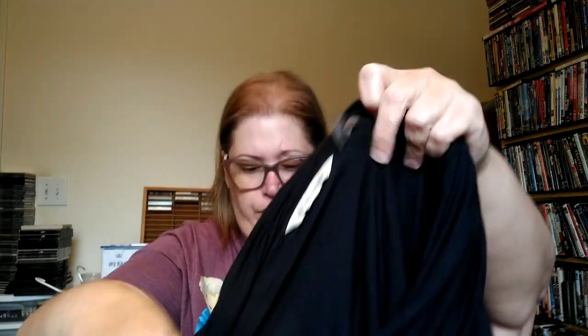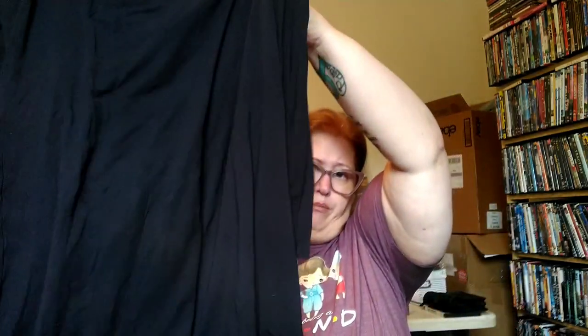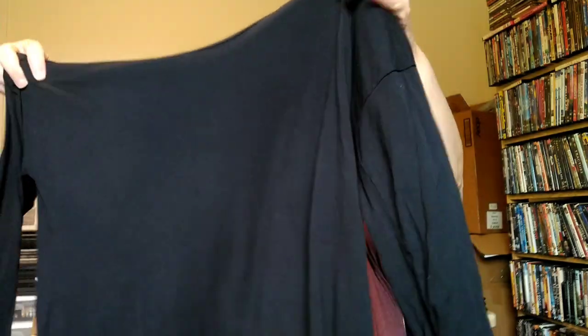This is Soft Surroundings, size large, newer tag. It's a very floppy turtleneck with an asymmetrical hem and long sleeves. Soft Surroundings is another consistent seller for me no matter the size. The tag has seen better days, but it's viscose and spandex — that flouncy, comfortable fabric. The neck makes it a heavier piece but people love Soft Surroundings.